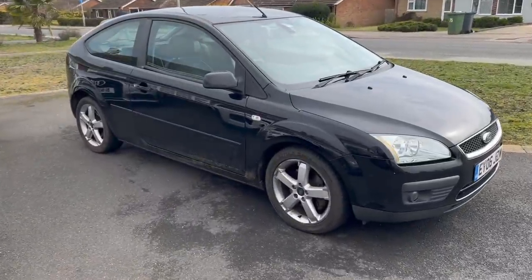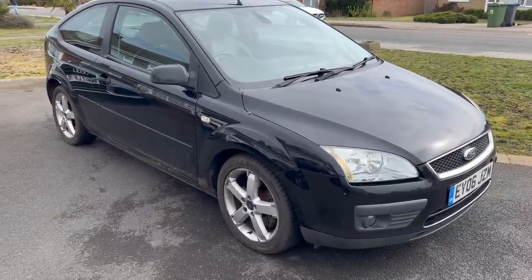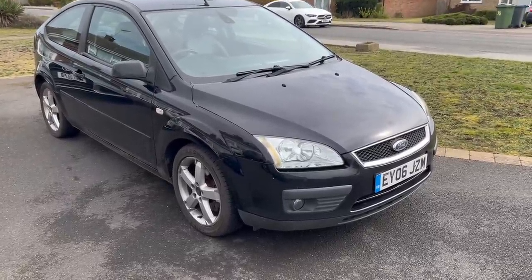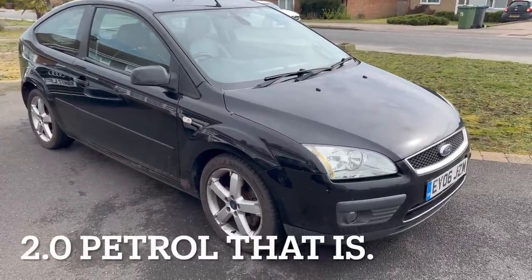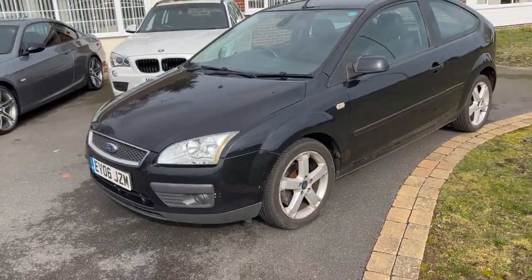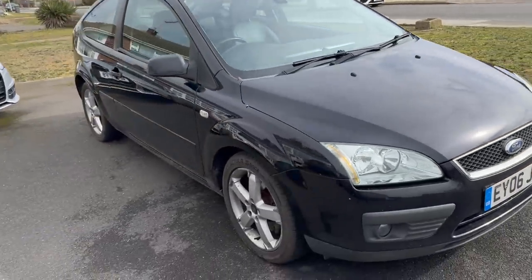It didn't really go according to plan. What we've actually ended up doing is I bought a 2006 Ford Focus. This is a 2.0-litre titanium, done 99,000 - almost turned 100,000 miles. I never planned on buying it, and it can happen when you go to auction. So what we're actually going to do is a trade to retail on this Ford Focus. It is a bit poorly.